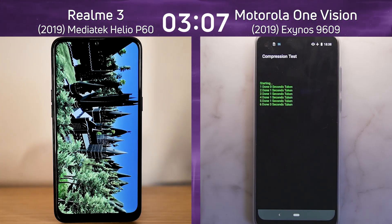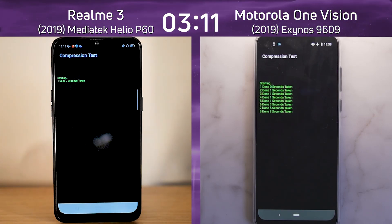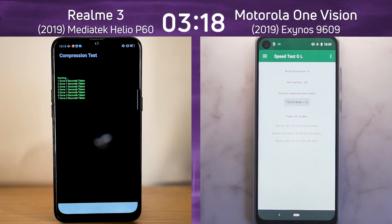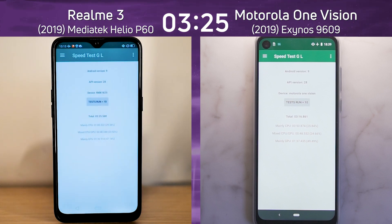The Motorola One Vision is into the compression test — five, six, seven. Is the Realme 3 going to go into the compression test? Yes, it's into the compression test as well. Let's see what the final scores are — nine. The Motorola One Vision finishes at three minutes and 16 seconds. The clock is still ticking on the Realme 3 — the final time is three minutes and 25 seconds.